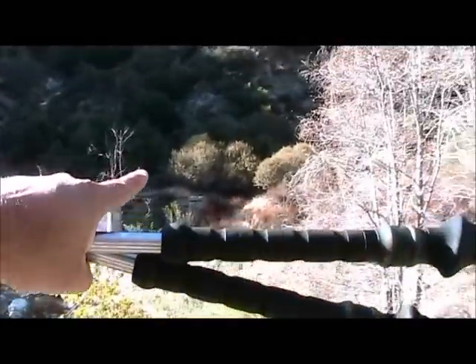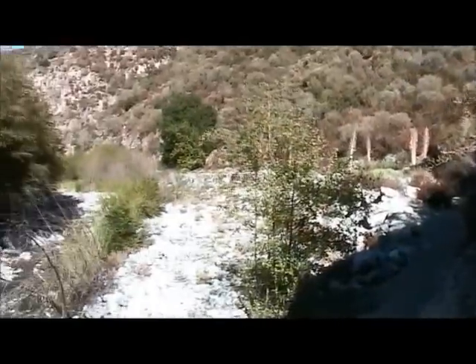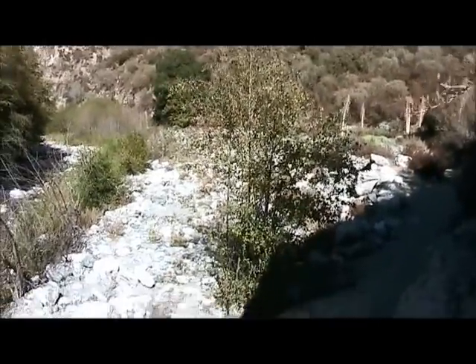This is where the road used to cross and drive — the road zig-zagged back and forth. You go to the bridge to nowhere. The flood of '38 took it out.